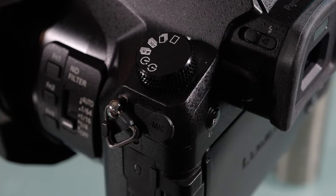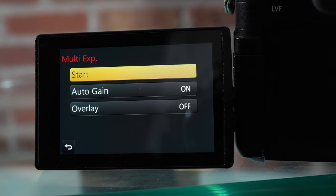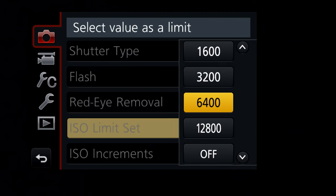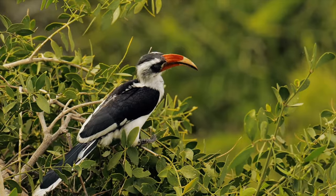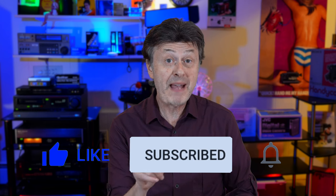Both cameras have mic and headphone jacks, and both can shoot in RAW and JPEG. For video, the Sony has a pesky 30-minute recording limit and the Panasonic does not. The FZ2500 has a time-lapse mode and a multiple exposure mode. One limitation: with most cameras you can set a minimum shutter speed when you set an ISO limit, but you can't do that with the FZ2500 — and that's frustrating for street photography, wildlife, or anything with fast-moving subjects. If you're intrigued so far, hit that like button.